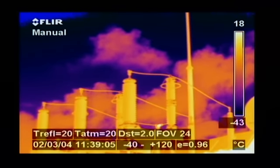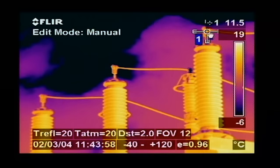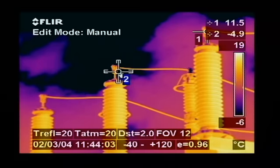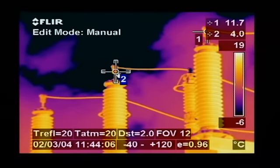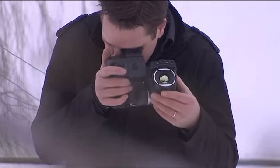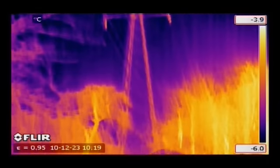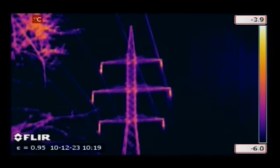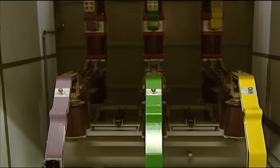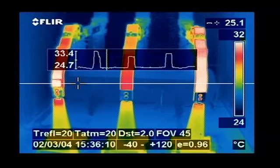Power transformers are often checked with thermal imaging cameras. Temperatures of the cooling fins and the high-voltage connections can be compared, so that if necessary, corrective action can be taken before real problems occur. High-voltage power lines can also be inspected with a thermal imaging camera. Other high-voltage installations checked include circuit breakers and switches, with potential problem areas clearly shown on the thermal image.